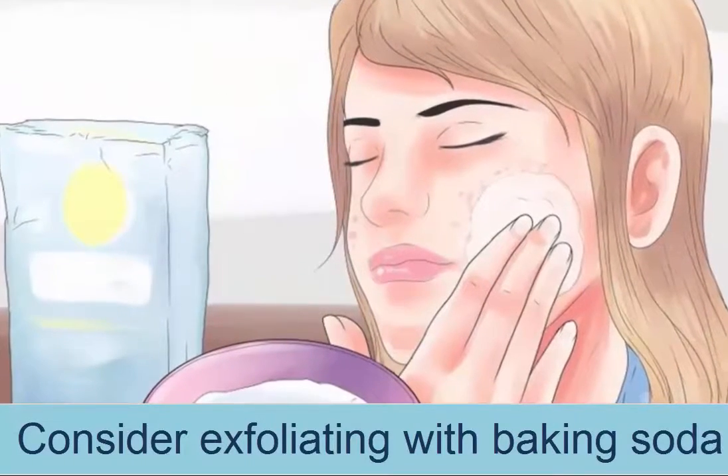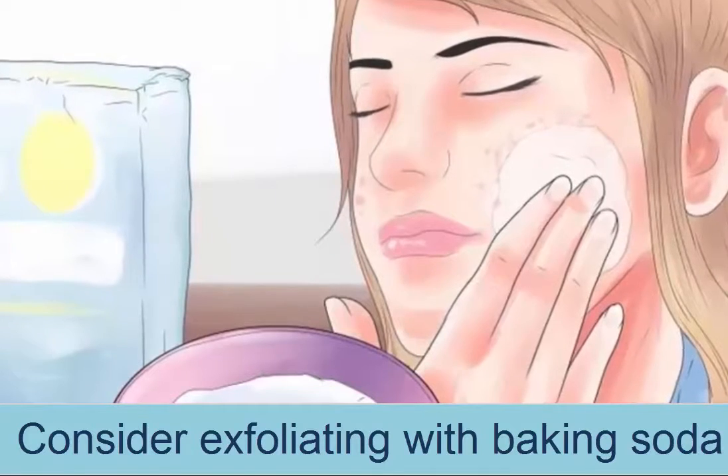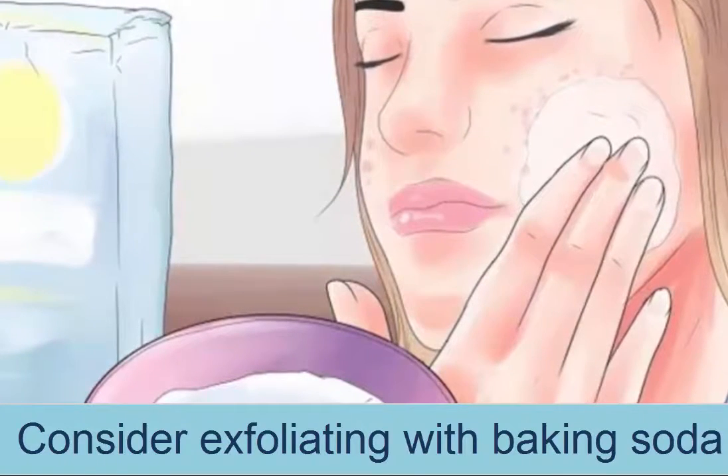Consider exfoliating with baking soda. Baking soda can be used to exfoliate the skin and minimize the appearance of acne scars. All you need to do is mix 1 teaspoon of baking soda with 2 teaspoons of water to form a liquid paste. Apply this paste all over your face and use gentle circular motions to rub the baking soda into the skin, concentrating on the scarred areas, for about 2 minutes. Rinse off with warm water and pat the skin dry. You could also use the baking soda paste as a spot treatment, applying it directly onto the scarred area and letting it sit for 10 to 15 minutes before washing off.